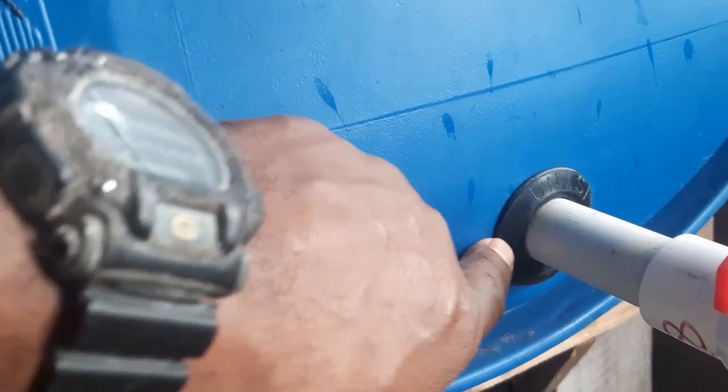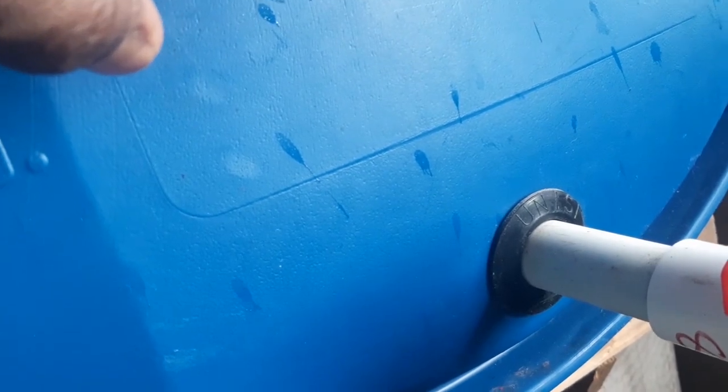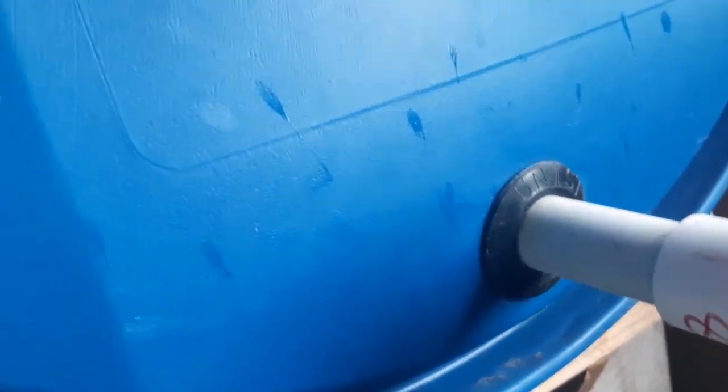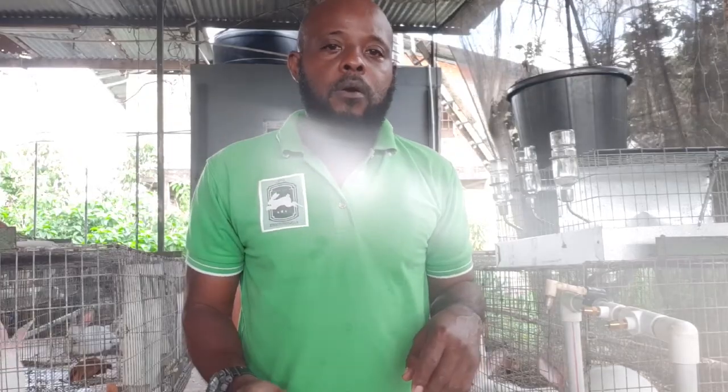Here is an example of the uniseal in action on a 55-gallon drum — this is a wine drum in my little winery. As you can see, it's a complete seal with no leak whatsoever, and this drum is filled with wine.